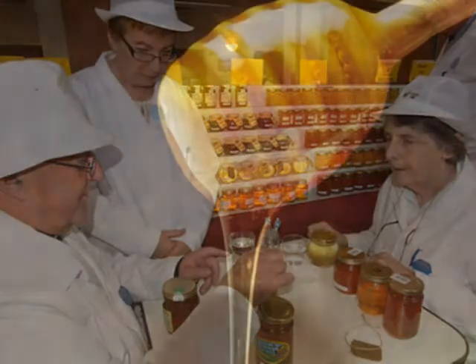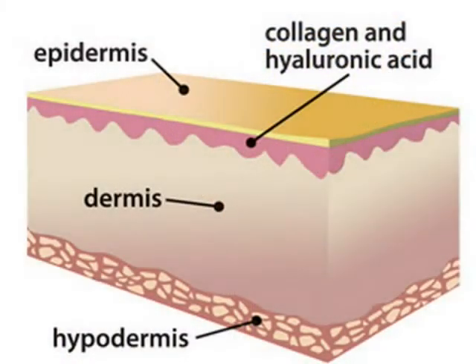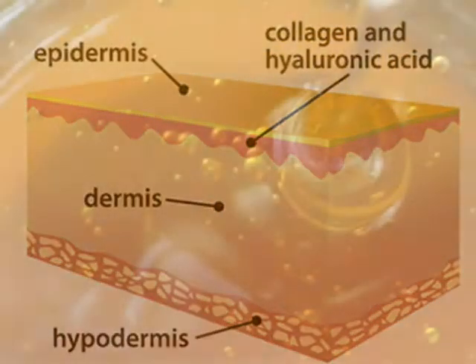Manuka honey provides a more potent antibacterial action, diffusing into the depth of infected tissue more so than the hydrogen peroxide from other types of honey. Manuka honey has natural antibacterial, antimicrobial, antiseptic, antiviral, antioxidant, anti-inflammatory, and antifungal properties, making it one of the most valuable substances to treat a variety of different symptoms.